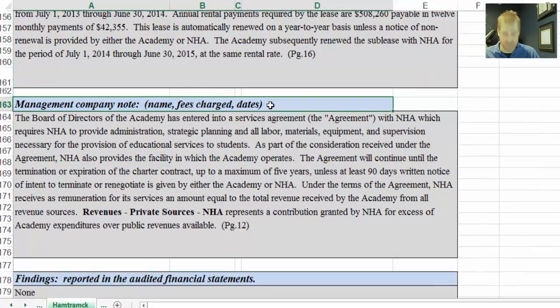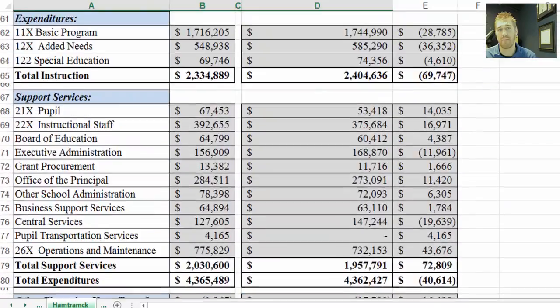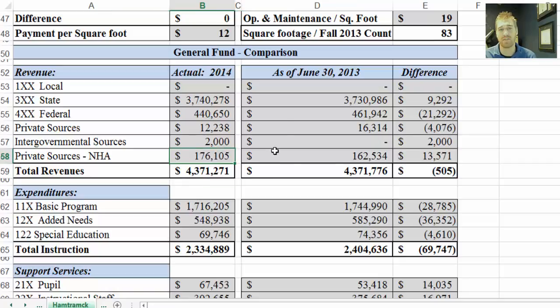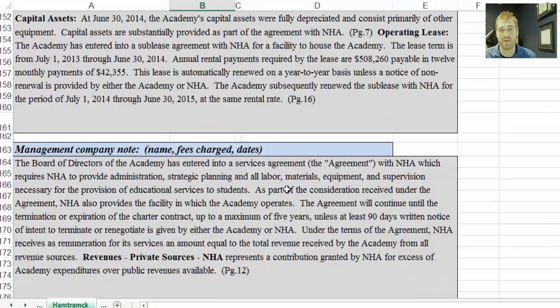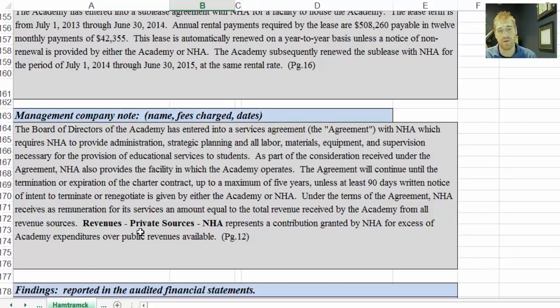Below that we have the management company information — this is page 12 of the audit. There's a note that says: 'Revenues, Private Sources — NHA represents a contribution granted by NHA for excess of academy expenditures over public revenues available.' So if we scroll up, we'll see NHA Private Sources — this is that contribution from NHA. It's important to note that NHA is implementing that, and to know what that means. If you want to read it specifically, it's on page 12.